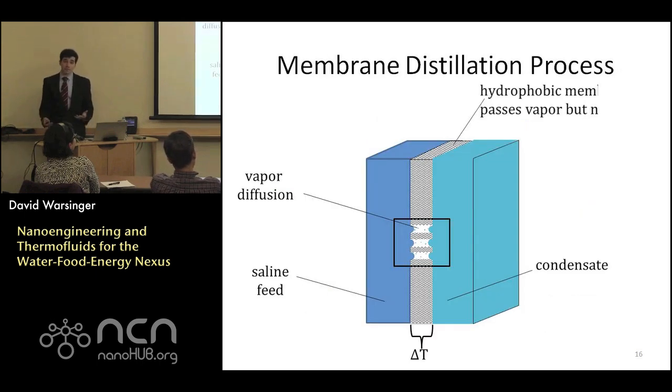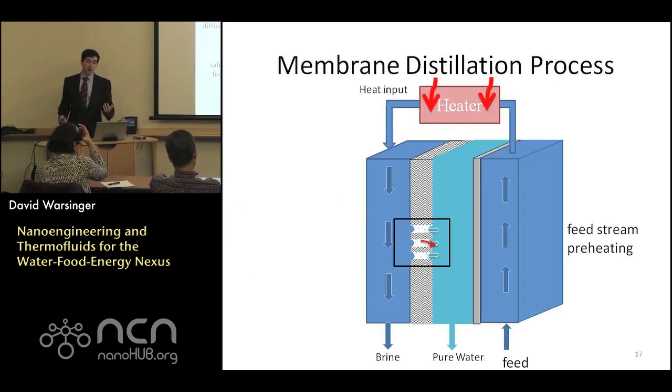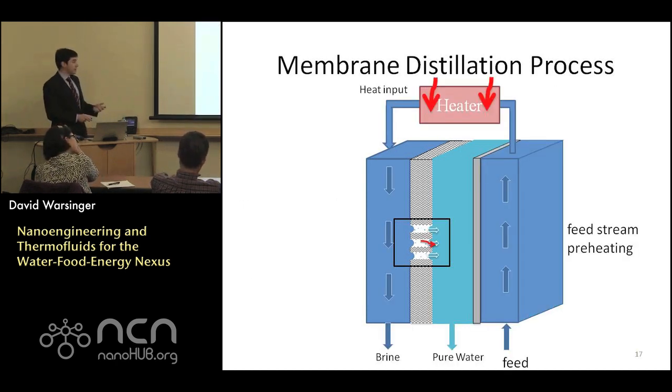What is membrane distillation? Simply put, we have a hydrophobic membrane that allows water vapor to pass but not liquid water. We apply a temperature gradient across this membrane, causing water vapor to evaporate from one side, traverse through the membrane, and condense on the other side. To operate efficiently, we design this as a counter-current heat exchanger. Feed enters as salty water that gets preheated, a top heater increases the top temperature, and a delta T between both sides enacts desalination, producing brine and pure water.